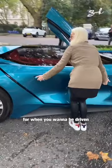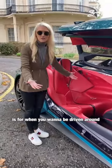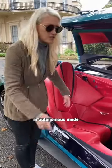For when you want to be driven. This car is used for when you want to be driven around in autonomous mode.